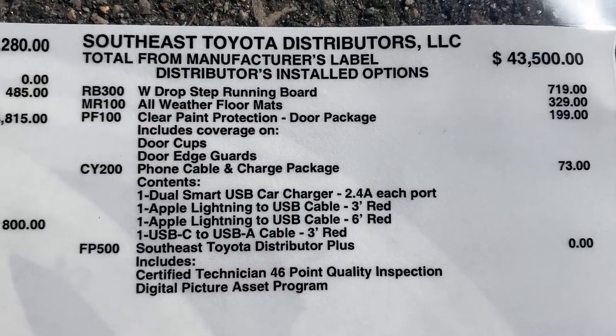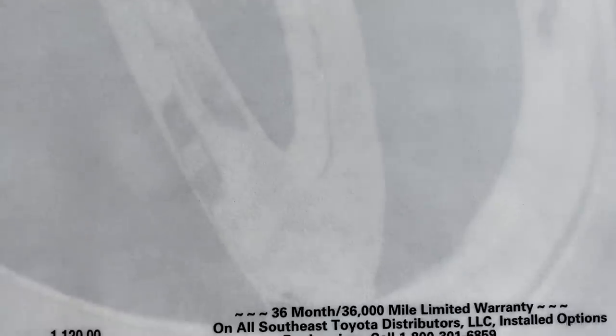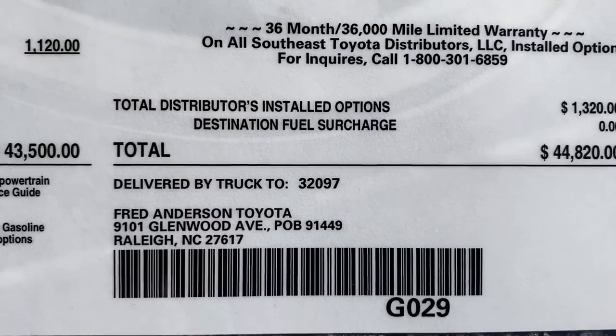We've also got the drop step running boards, mats, door package, paint protection, and cable package, bringing the total to $44,820.